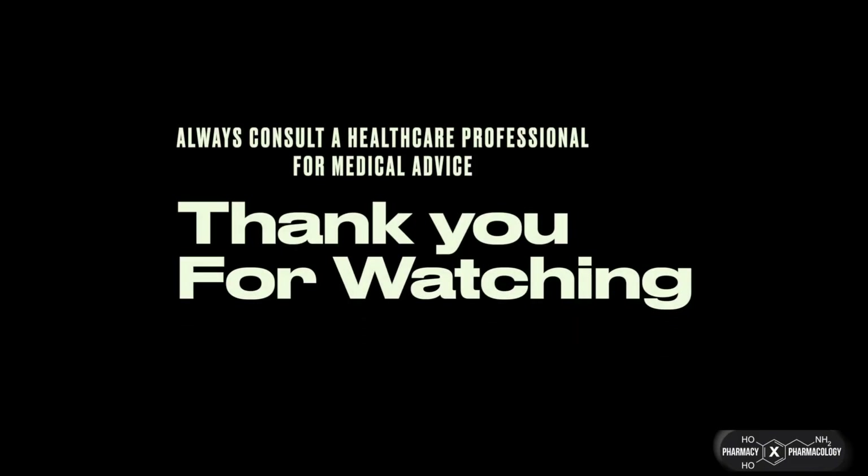That's it for this video on romosozumab. Hope you found it helpful. Please check out the other videos in the osteoporosis series if you haven't already. This video is for education purposes only and should not be taken as medical advice. Thank you for watching.